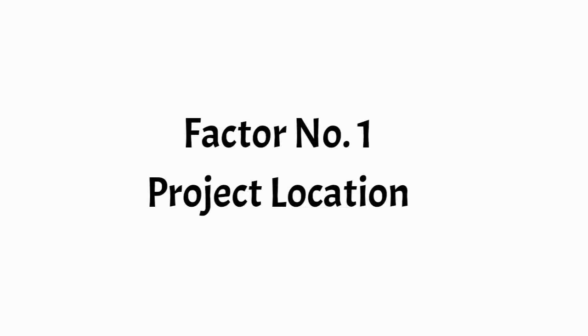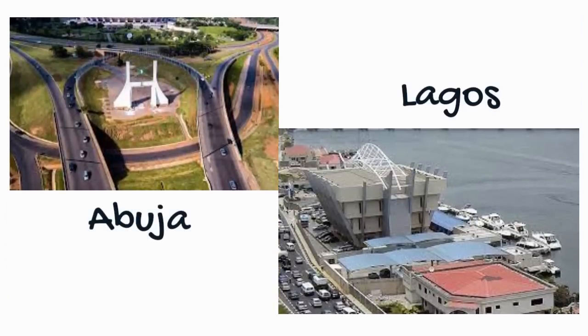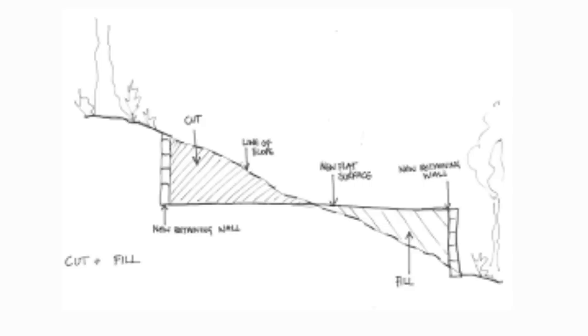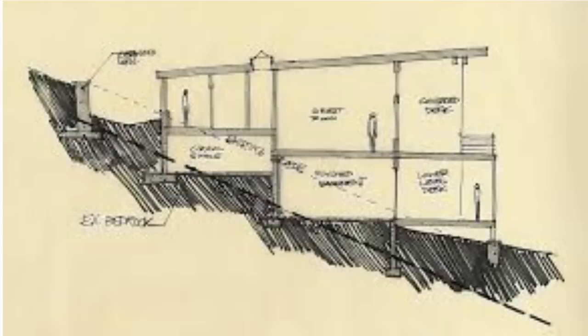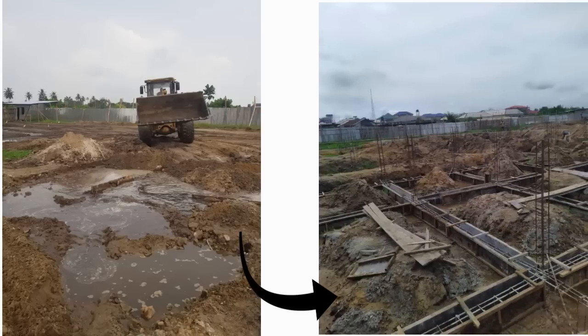The first factor is project location. Apart from the cost of the land, the nature of the site is crucial. Is it on a steep slope? It might need bulk earthworks — cut and fill — or earth-retaining structures like retaining walls or even a basement. Is the site rocky, waterlogged, or sand-filled? These conditions may require robust and extensive foundations, all of which push up building costs.